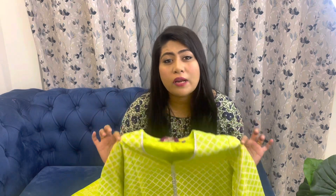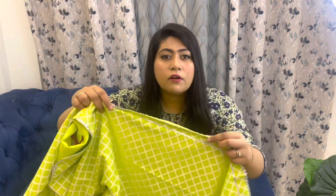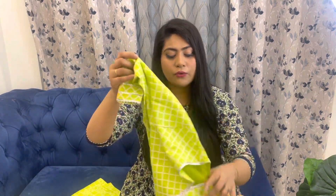I wanted a fluorescent green kurta set because this color really stands out, especially in photos on Instagram — it looks absolutely stunning. That's why I got this. It's a straight fit kurta with side cuts, silver gota work on the cuts and at the bottom border as well. It's a really beautiful party wear kurta. It has a round neck.